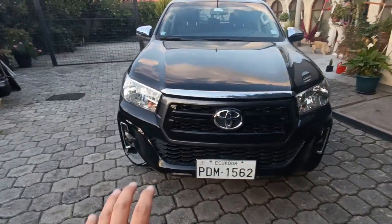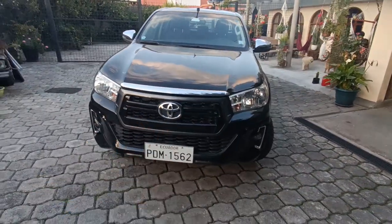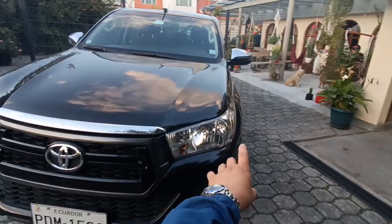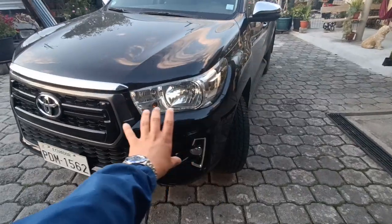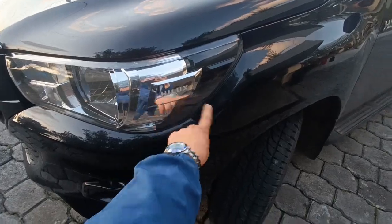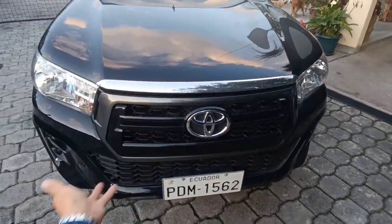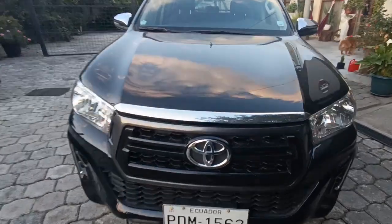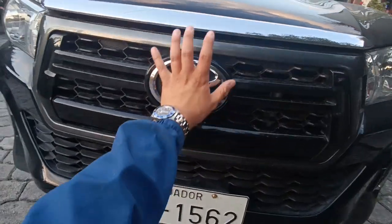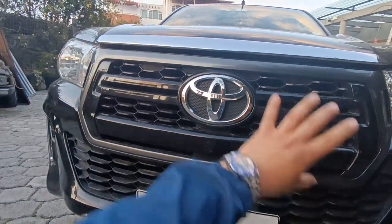En la parte frontal tenemos un capó que hace ver el vehículo con estas dos líneas distintivas, mucho más ancho y más agresivo, con la caída de la ceja del capó que recae en estos enormes faros, que la verdad son gigantescos. Aquí el detalle del logo Hilux, y tenemos este tipo de cromado que ya saben es un plástico — a algunos les gustará, a otros tal vez no. Tenemos el logo de Toyota bien imponente, que incorpora muy bien a la parrilla.